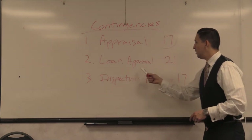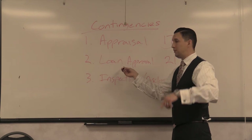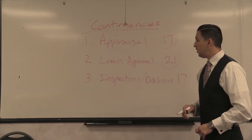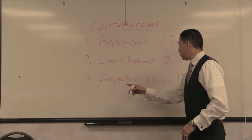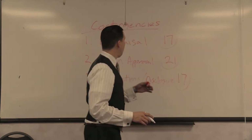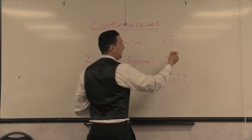The second contingency is loan approval — that's 21 days. You can't control this because you're not a loan officer, but they have 21 days to get full loan approval for your buyer. The one contingency we can control as real estate agents is inspections and disclosures — paragraph 14 gives you 17 days to remove those. If you're smart and have a great loan officer, you can manipulate these time frames to make your offer more attractive. My loan officer and I chop the appraisal contingency from 17 to 14 days.